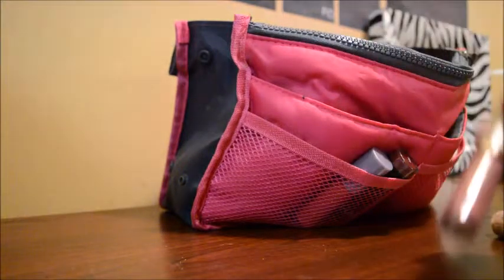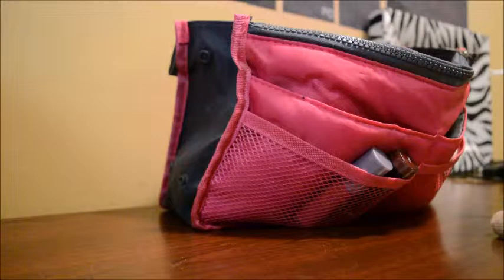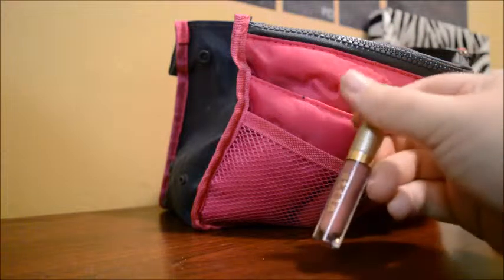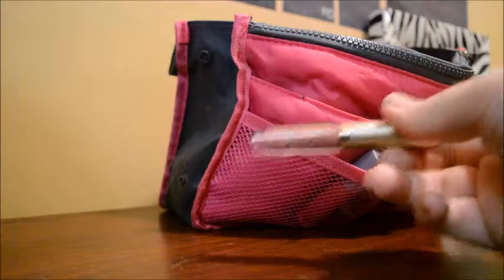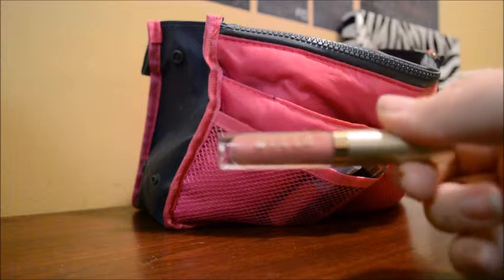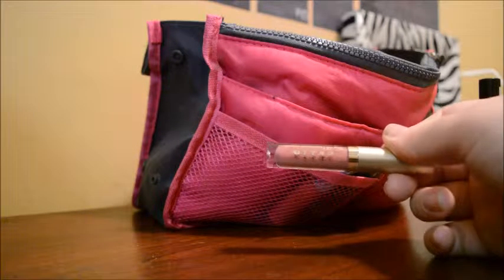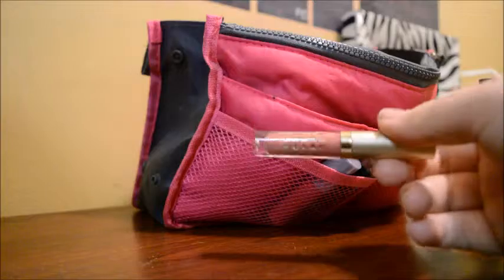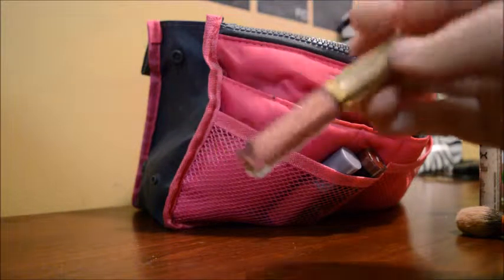The first one is my favorite — it's a Stila Stay All Day Liquid Lipstick in the color Patana. This is my favorite thing ever. I am completely and utterly obsessed with this. I actually got it from BirchBox and it was amazing. It works so good — it lasts all day and it's an amazing color.